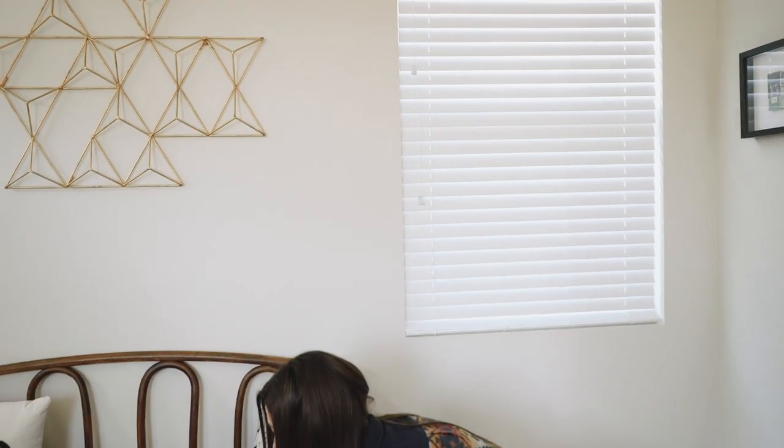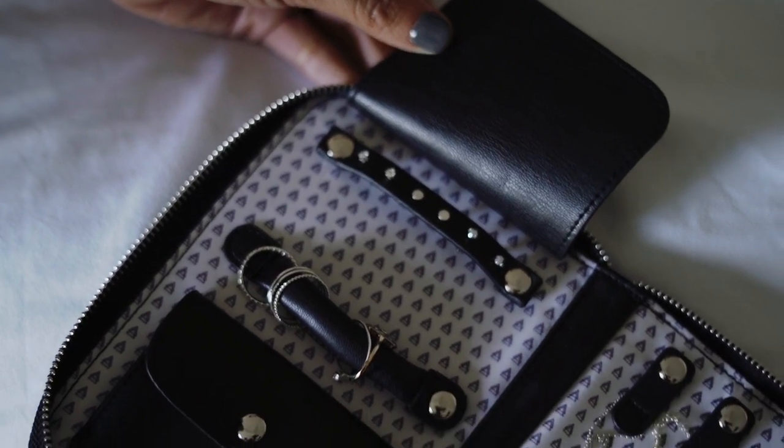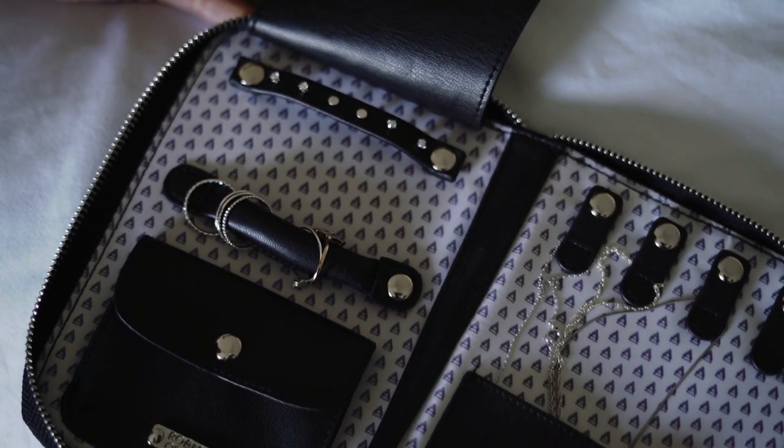I want to carry my jewelry on with me — I don't want to pack it, I would worry too much about that. So I'm packing my jewelry in my Rome often case because I also don't want to be that lady going through TSA taking all her jewelry off — been there, done that. So I take my case with me and that just goes in my carry-on bag and I'm ready to go.